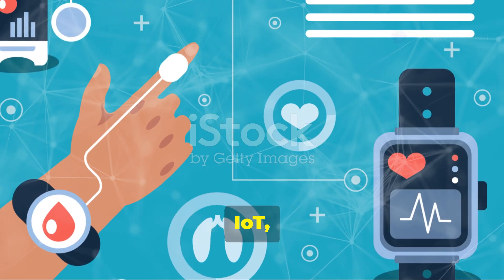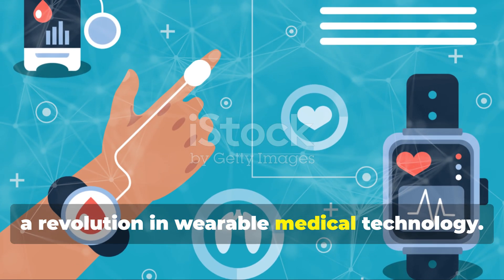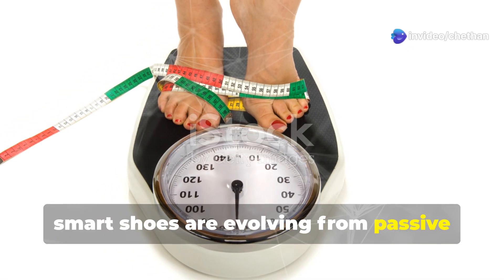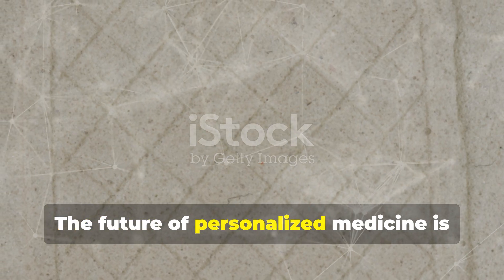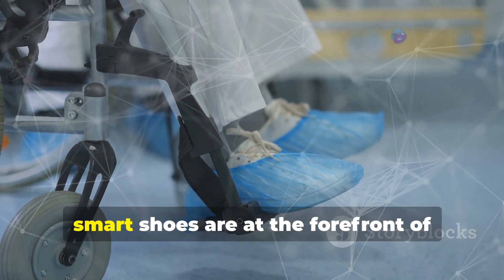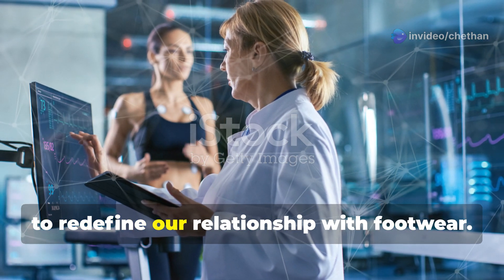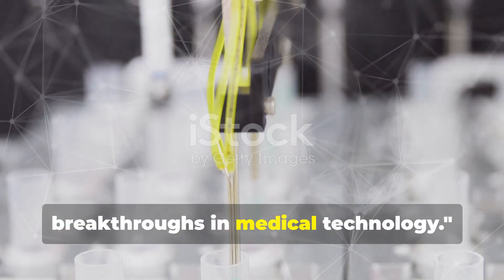The integration of AI, IoT, and biomechanical engineering is driving a revolution in wearable medical technology. Whether it's fall prevention, real-time health tracking, or terrain adaptability, smart shoes are evolving from passive wearables to active healthcare companions. The future of personalized medicine is quite literally at our feet. From enhancing mobility to saving lives, smart shoes are at the forefront of technological innovation. As research advances, these intelligent wearables will continue to redefine our relationship with footwear. Stay tuned to our channel for more breakthroughs in medical technology.